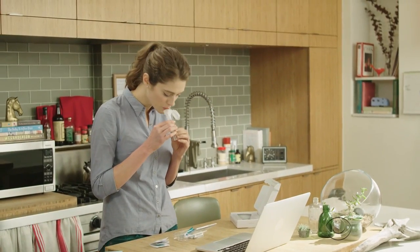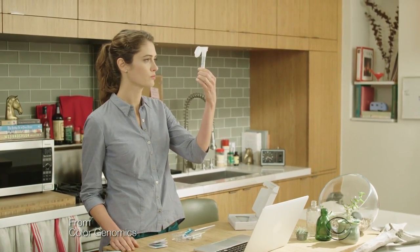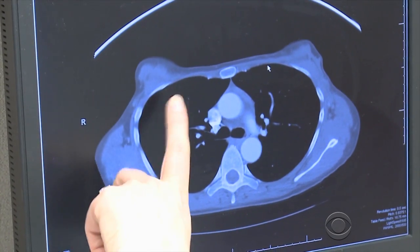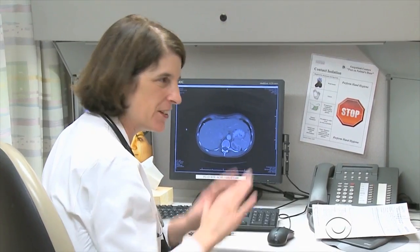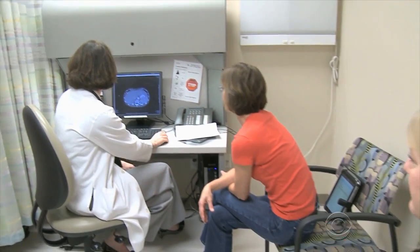Spit into the funnel until the amount of saliva reaches the fill-to line. The test, done on saliva collected at home, is not covered by insurance. Known genetic mutations account for only 10 to 15 percent of breast and ovarian cancers. Oncologist Dr. Jennifer Litton of MD Anderson Cancer Center says this means proper counseling is key.